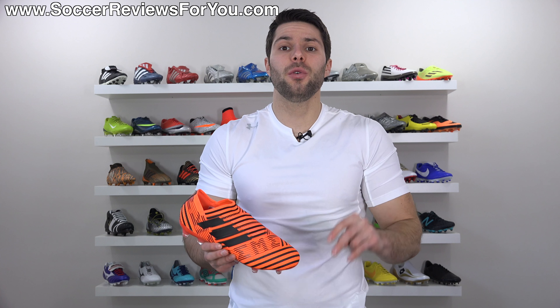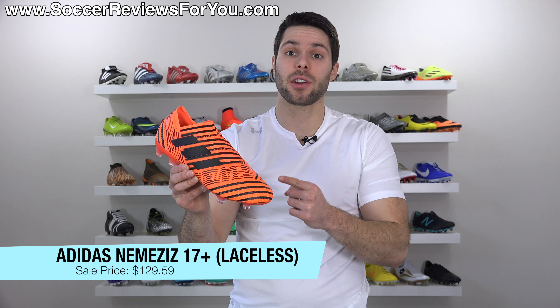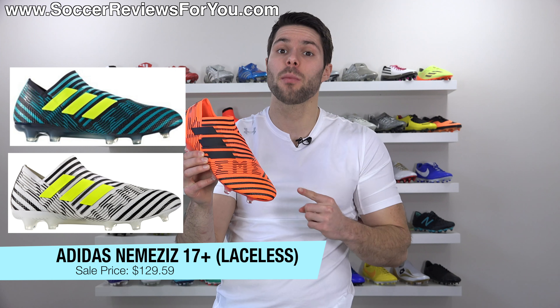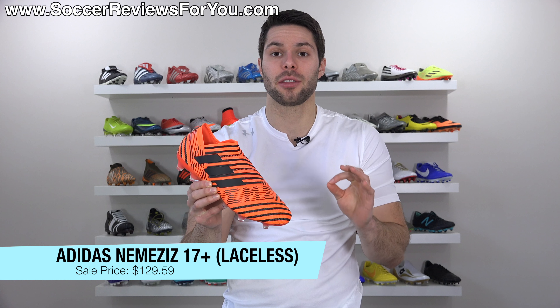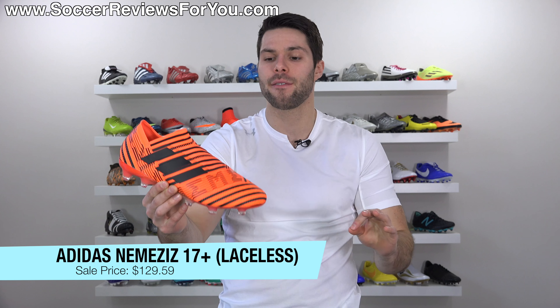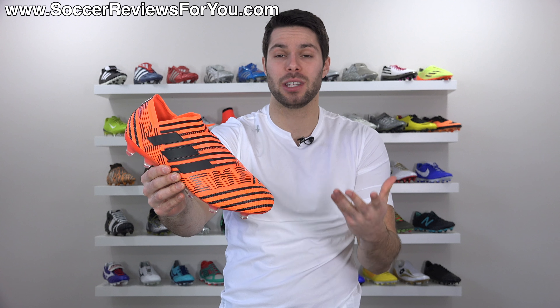Deal number two is on the Adidas Nemesis 17 Plus 360 Agility, the laceless variation in three different colors, including the one I'm showing you right here. Normally a $320 retail price, on sale right now for $130 — that's almost $200 off the normal retail price. So if you've been curious to try out something laceless, specifically the Nemesis model, for $130, you definitely aren't going to find them cheaper than that.